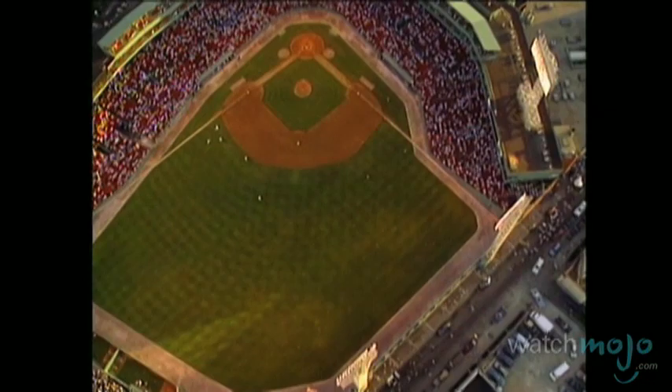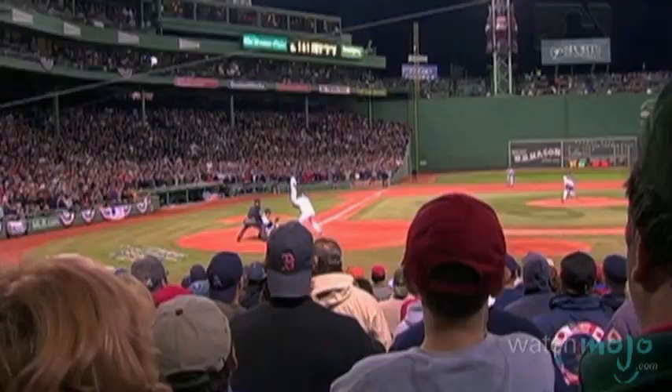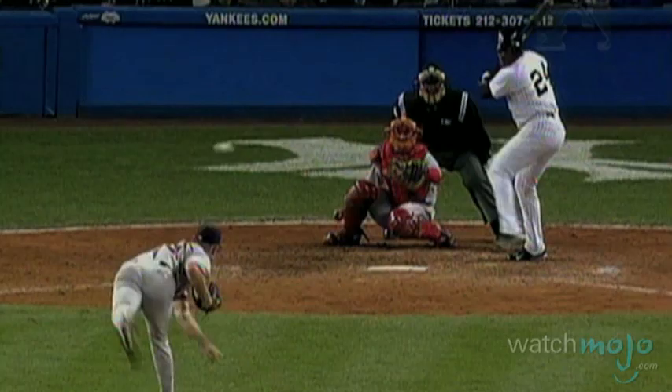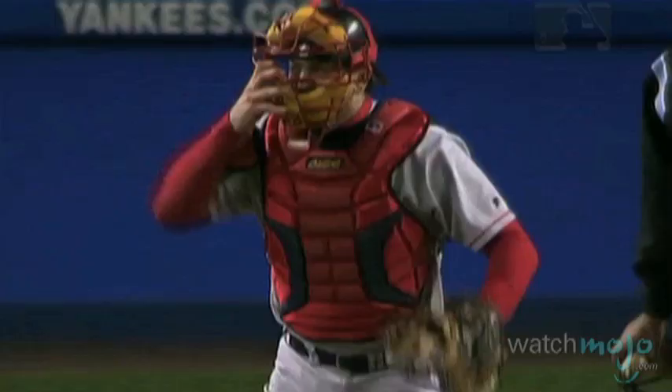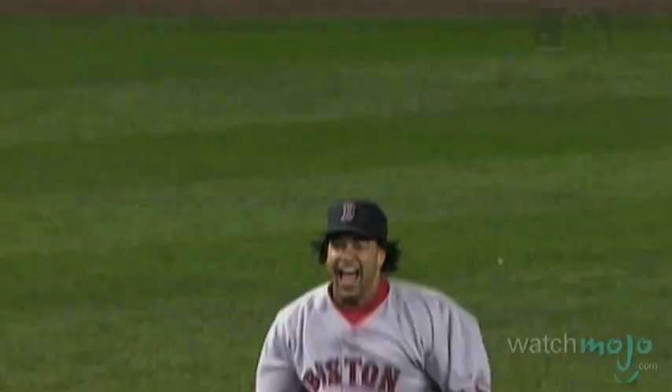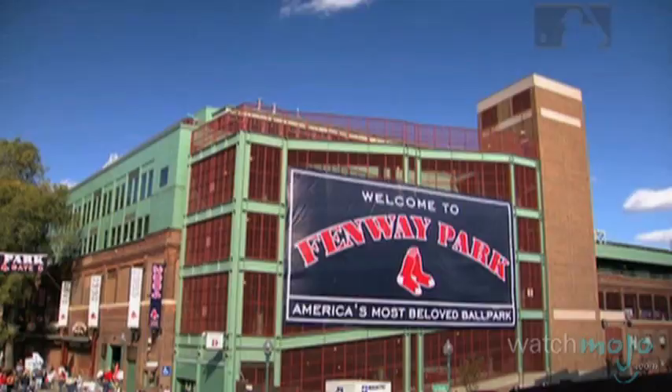Eventually, just prior to the 2003 season, the Green Monster was equipped with seats, just in time for what lay around the corner. Despite all the great memories, Fenway mainly served as the backdrop for years of heartbreak for Red Sox Nation. That is, until 2004, when the Red Sox did the impossible and came back from a three-game deficit against the New York Yankees in the American League Championship Series, on their way to a World Series win and an end to the Curse of the Bambino.